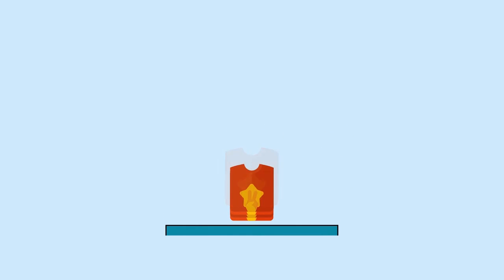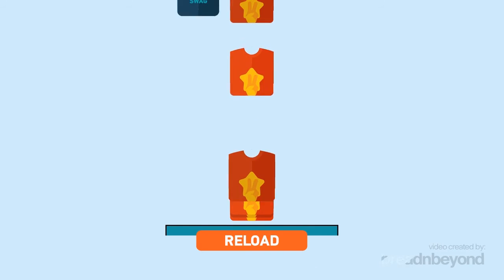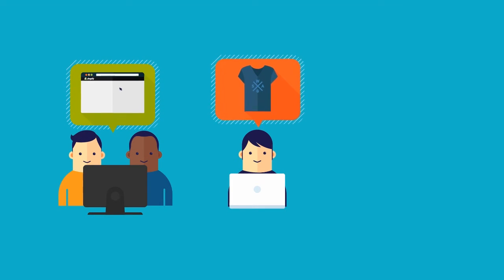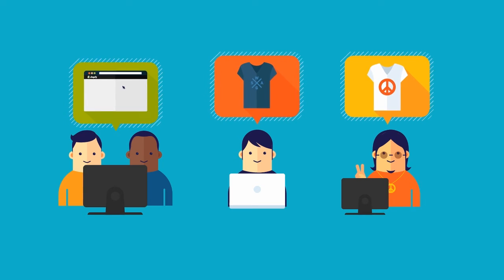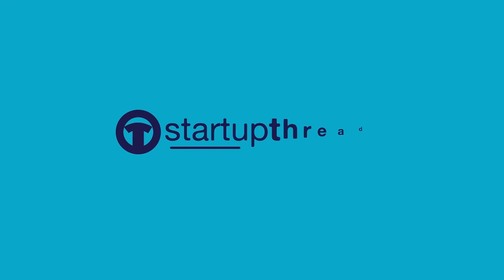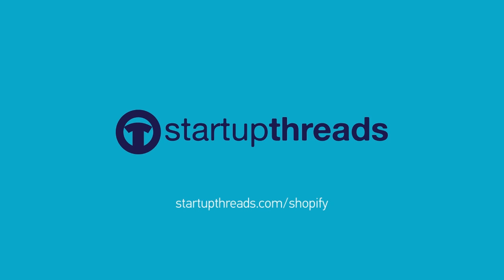When your inventory is low, simply reload your account to add new inventory and we'll take care of the rest. So whether you're setting up a store for your employees, starting a new t-shirt brand, or just selling branded merch for your event or community, the automatic one-click fulfillment of the Startup Threads Shopify app gets you the custom merch you need.